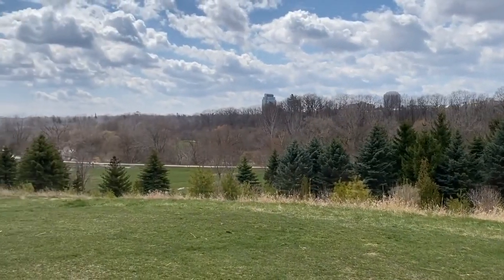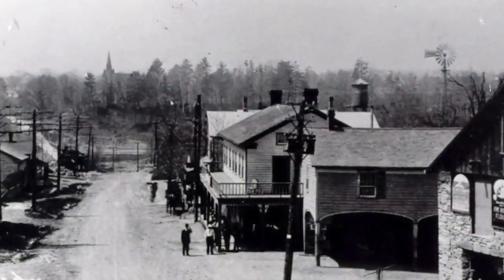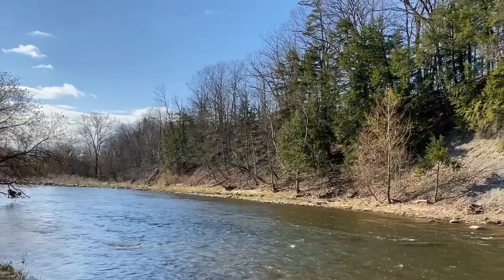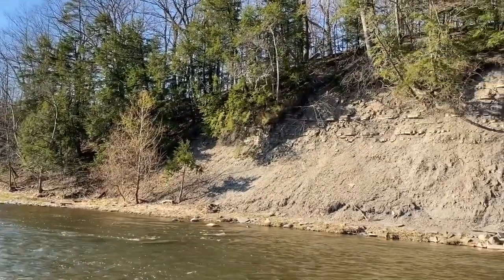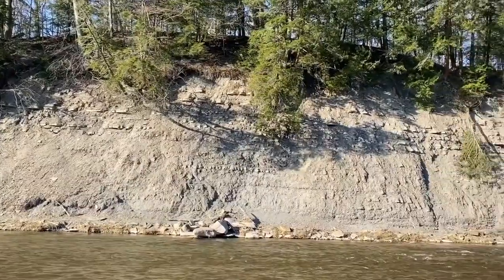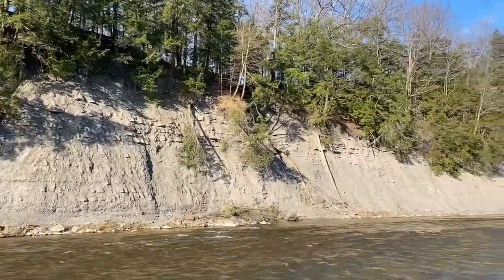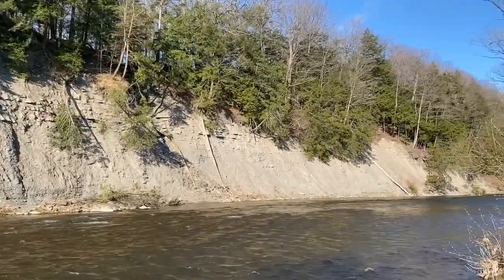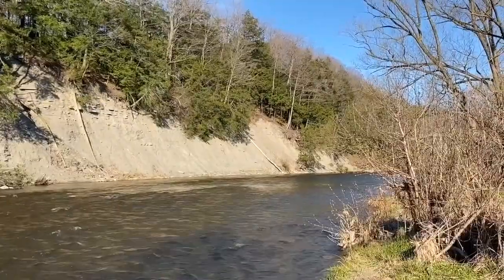It's been the home of First Nations communities for thousands of years, and it was settled by Europeans nearly 200 years ago. The most prominent feature today is the Credit River that runs through the park, and the often steep cliffs that date back to the Ordovician over 400 million years ago, where you can see limestone, shale and sandstone from when this was a shallow sea near the equator.